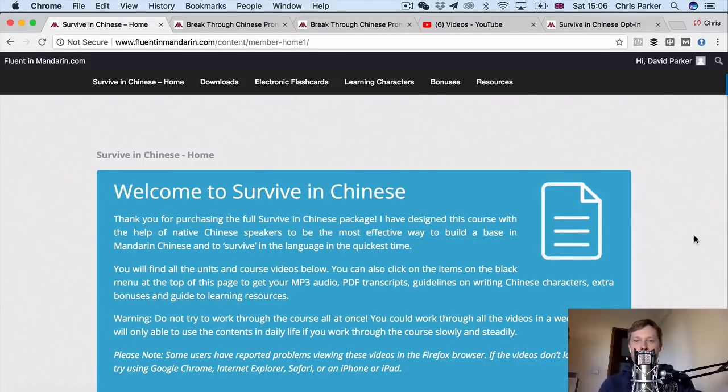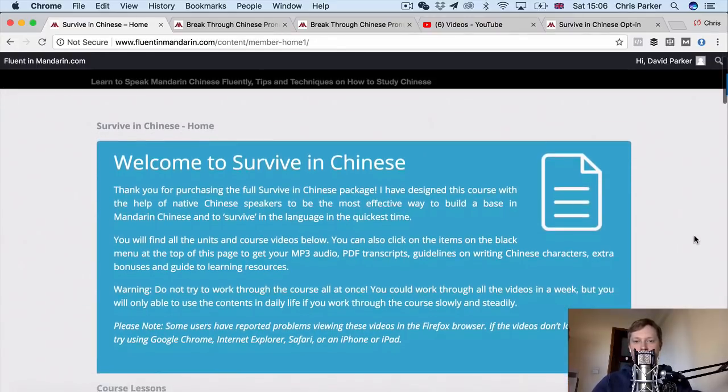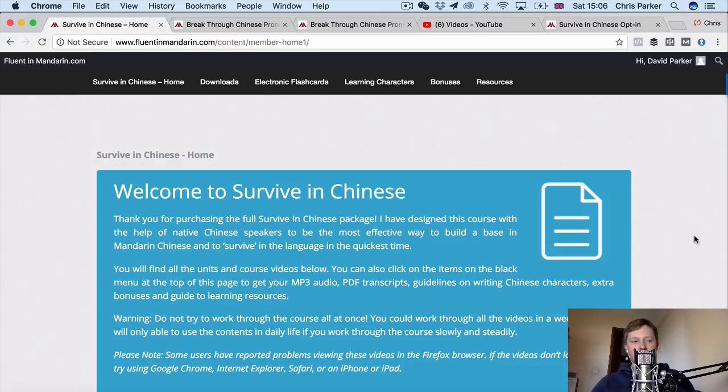Hi everybody, this is Chris from FluentInMandarin.com and in this video I want to give you a little look inside my premium course Survive in Chinese and show you how you can use this course to get up to a functional level in spoken Mandarin for everyday life.